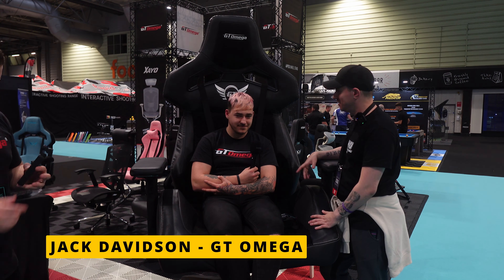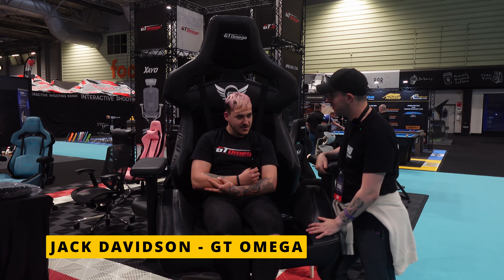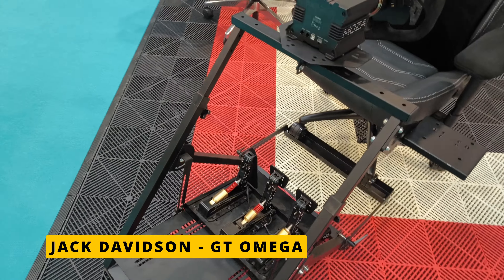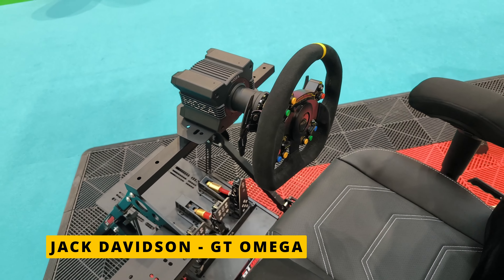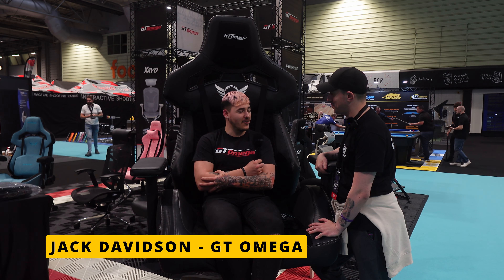I've been here with Jack, sitting in his amazing GT Omega rig — a proper NASCAR driver. GT Omega has been backing Jack for about five years as one of their sponsored professional athletes. They started doing JCW minis following the British Touring Cars, and then last year moved into European NASCAR. It's been a good journey so far.